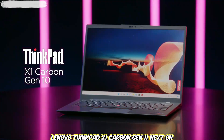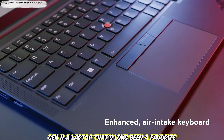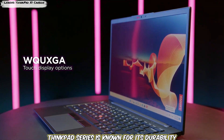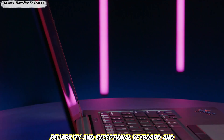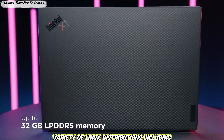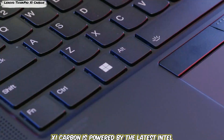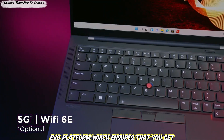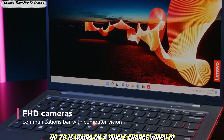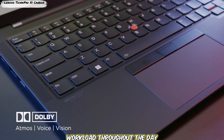Laptop 2: Lenovo ThinkPad X1 Carbon Gen 11. Next on our list is the Lenovo ThinkPad X1 Carbon Gen 11, a laptop that's long been a favorite among developers and IT professionals, particularly those who work with Linux. The ThinkPad series is known for its durability, reliability, and exceptional keyboard, and the X1 Carbon Gen 11 is no exception. It's fully compatible with a variety of Linux distributions including Ubuntu, Fedora, and Arch Linux. Powered by the latest Intel Evo platform, it delivers strong performance while lasting up to 15 hours on a single charge.